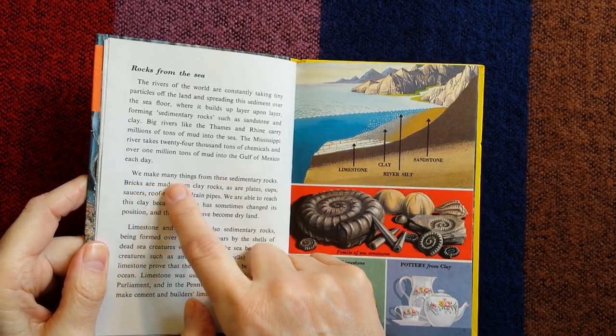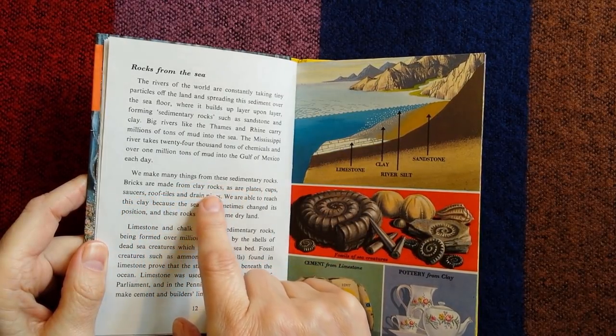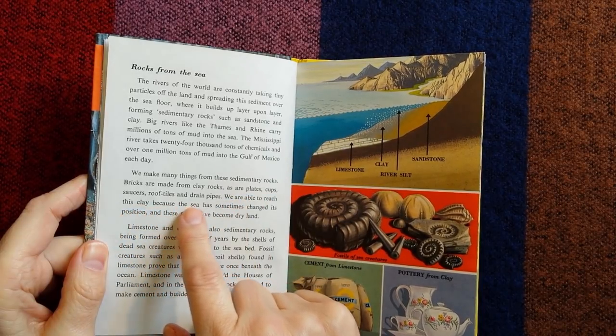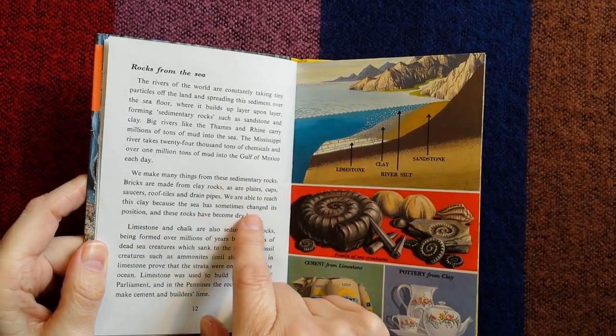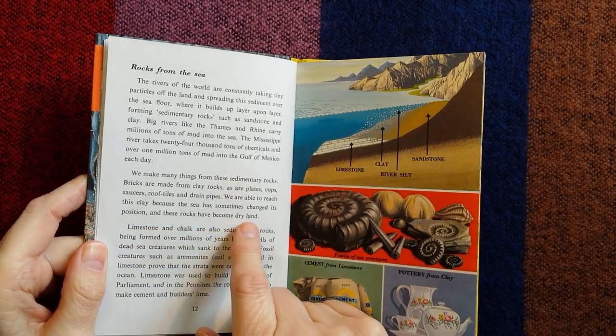We make many things from these sedimentary rocks. Bricks are made from clay rocks, as are plates, cups, saucers, roof tiles, and drainpipes. We are able to reach this clay because the sea has sometimes changed its position, and these rocks have become dry land.